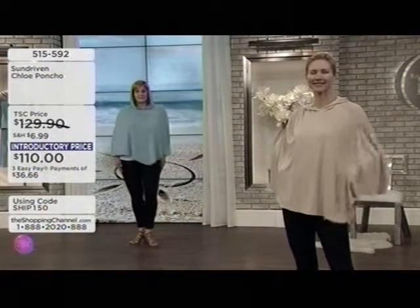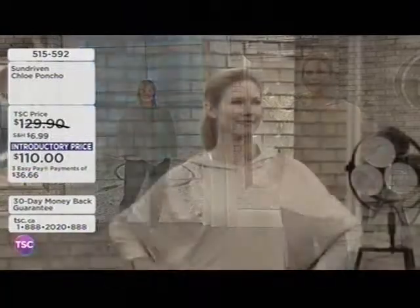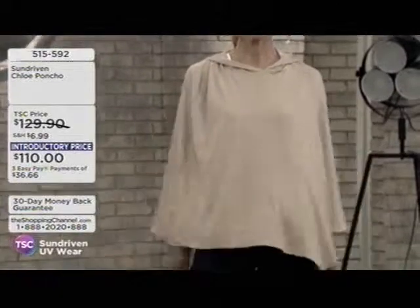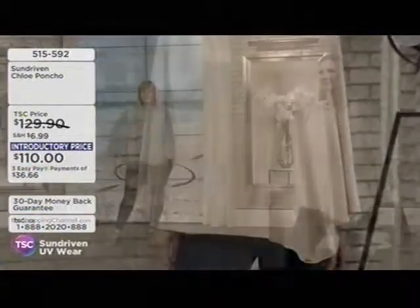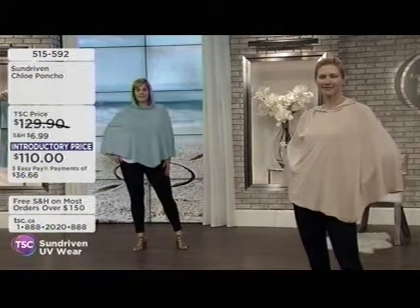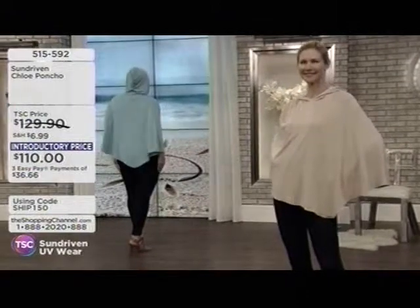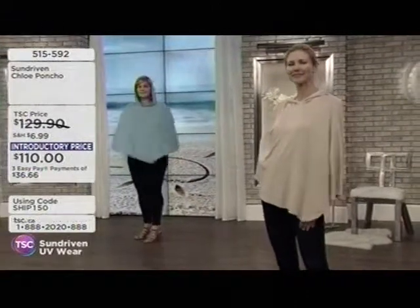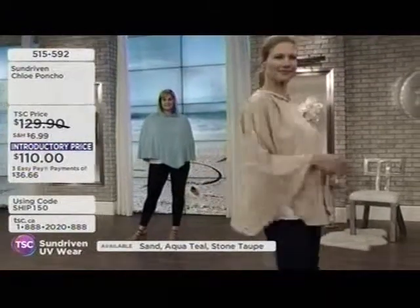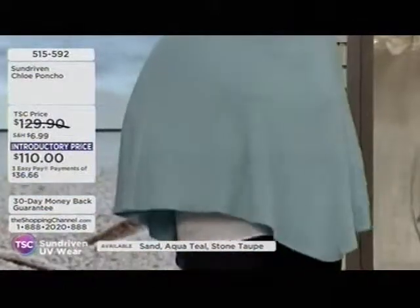Moving on to the Chloe Poncho — it's named by someone in their office named Amanda. It's $110, or easy payments of $36.66. Available in aqua teal, sand, or stone taupe.